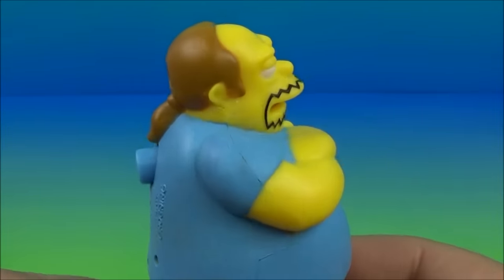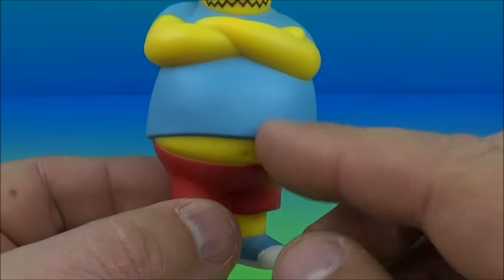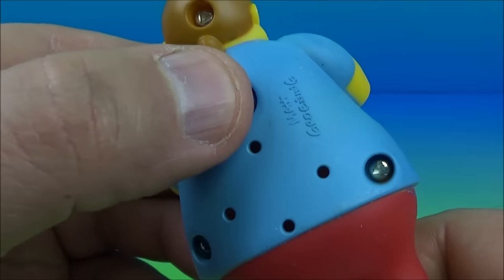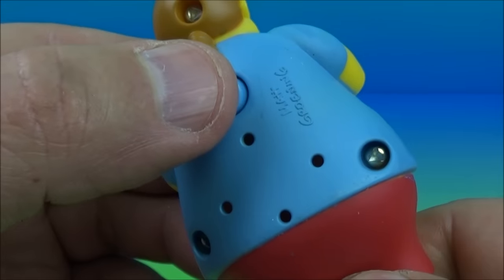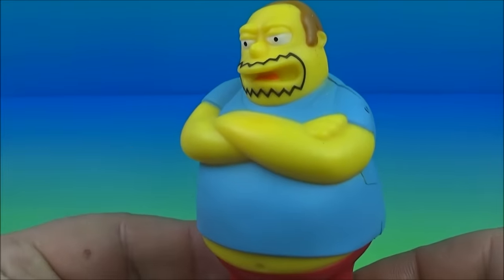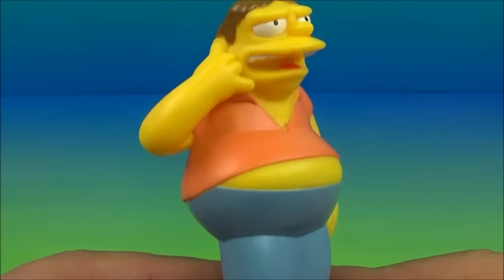Next up is the Comic Book Guy. Look at how frumpy this guy looks — the ponytail going on, a complete and utter nerd. Look at the belly hanging out — too many Mountain Dews right there. Push the button on the back, have a listen — 'Excuse me... excuse me... excuse you!' There you go, Comic Book Guy.